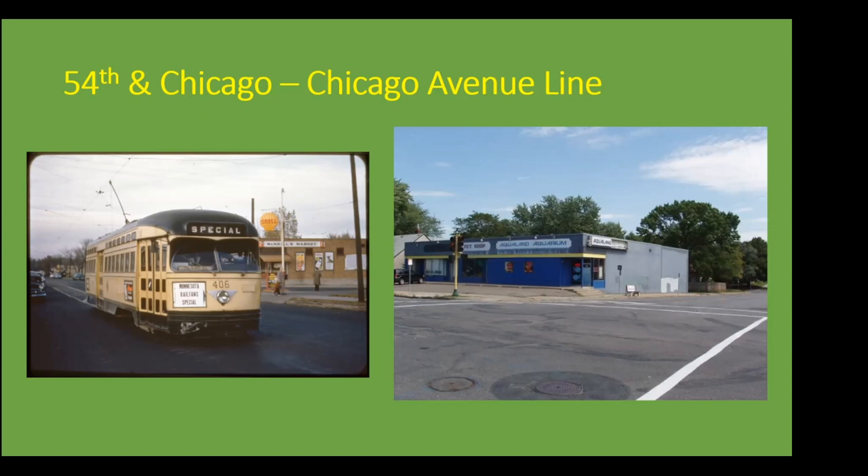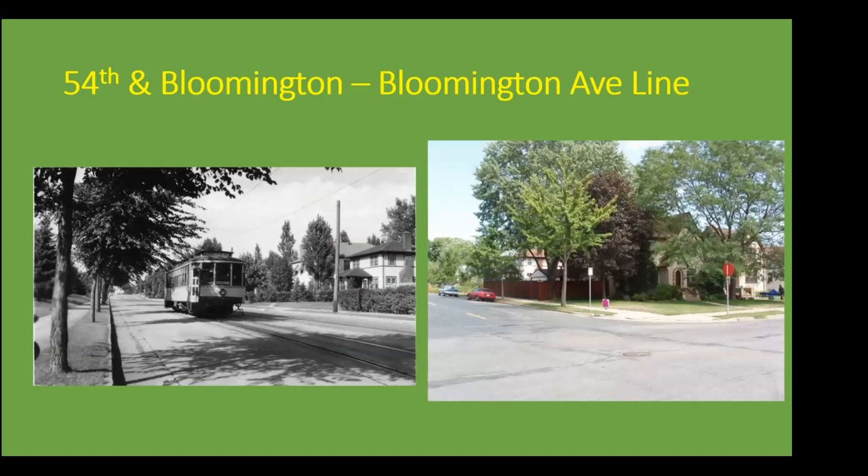This is 54th and Chicago. A lot of the photos faced a northeasterly direction, but that's just the way it turned out. In what I believe is a 1953 photo, the PCC car is sitting at the very end of the Y on the southern leg of the Chicago Avenue line, with 54th Street crossing behind it. You can see in the more up-to-date photo that the same building visible in the 1950s photo is still there. Next is 54th and Bloomington, also in a northeasterly direction. A couple of buildings are the same — you can tell by the window arrangement — even though the streetcar and tracks are no longer present. The streetcar is seen just about to end its trip on the Bloomington Avenue line and enter the Y.